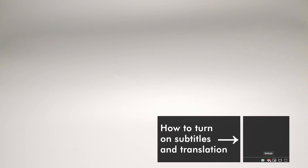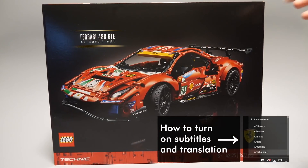What's up guys, this is Balazs from RacingBrick. Today I will show you the biggest LEGO Technic set from the first batch of 2021 — this is the 42125 Ferrari 488 GTE.